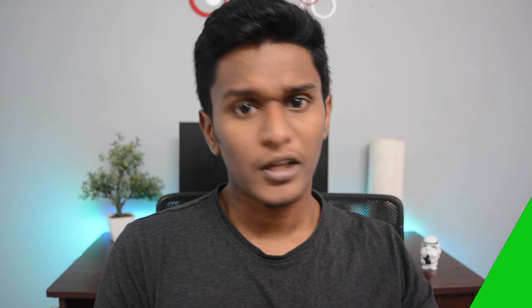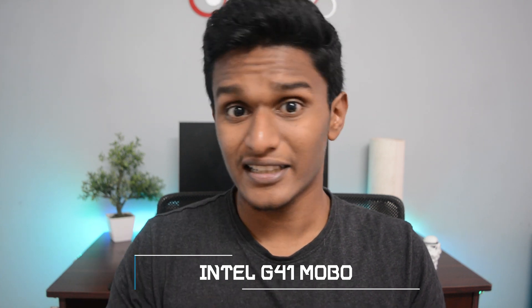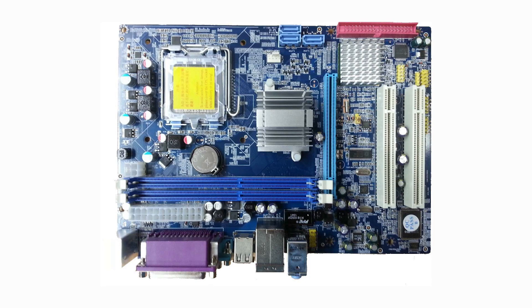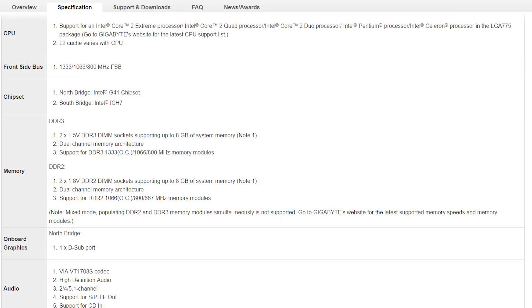Links to this will be in the description down below. For the motherboard, we have one from the Intel G41 chipset lineup. The best part is that this is an LGA 775 socket board, and it supports DDR3 RAM — not all LGA 775 motherboards support DDR3, but this one does. It doesn't cost a lot, and the maximum supported RAM frequency is 1333 MHz.